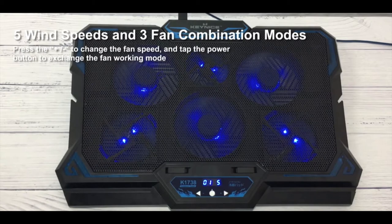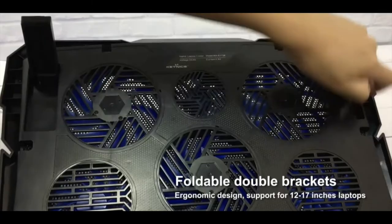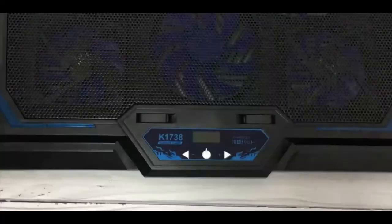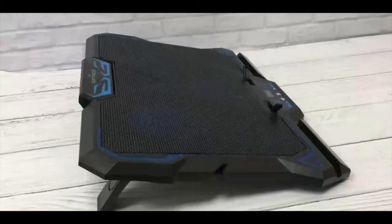Ergonomic design with foldable double brackets — easy to store flat and non-slip. Play games or watch movies at the most comfortable angle. Supports 12 to 17 inch laptops.